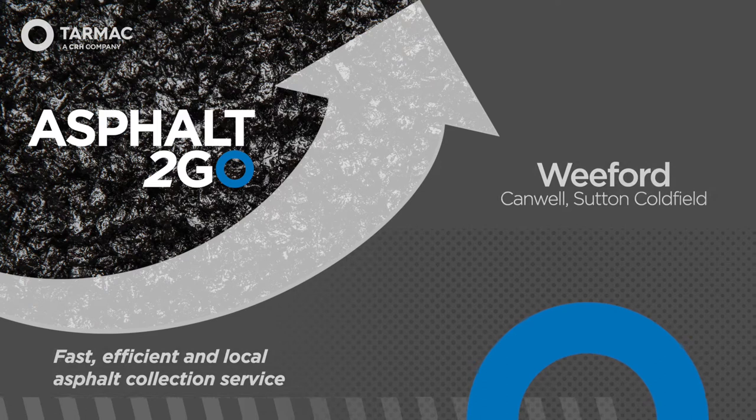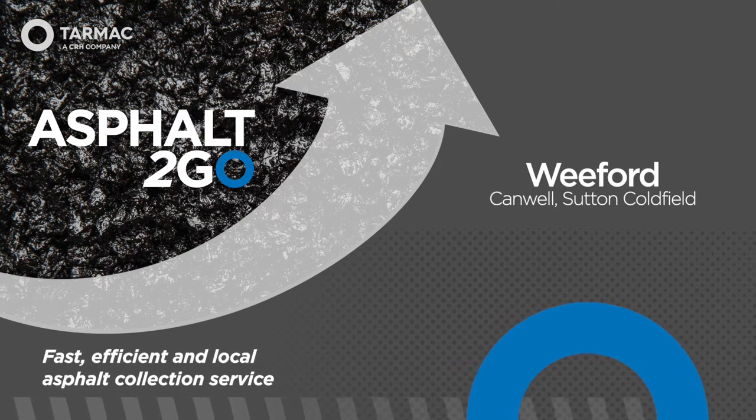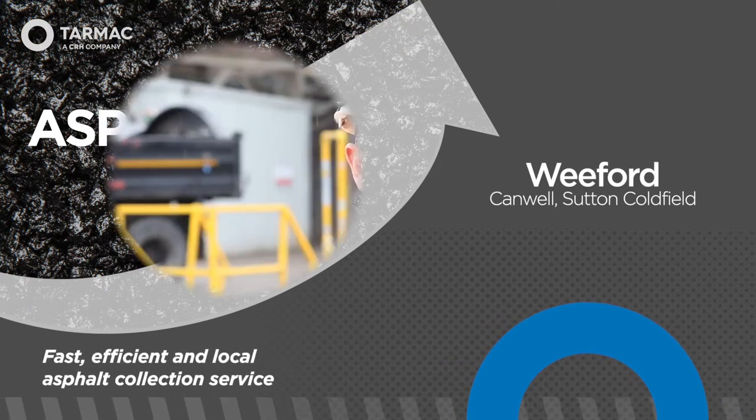Asphalt2Go, Tarmac's fast, efficient and local asphalt collection service. Hi, I'm Shane Milnes, I'm one of the operatives here on site and welcome to Weaford Asphalt2Go plant.